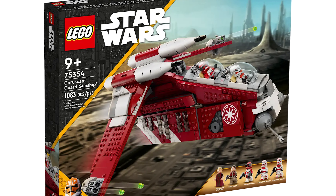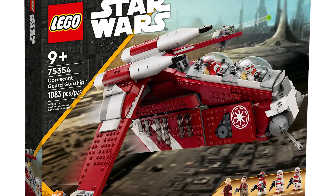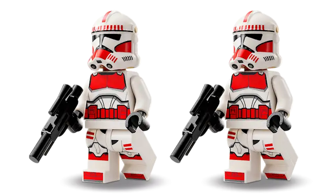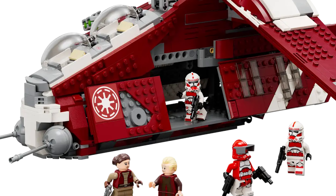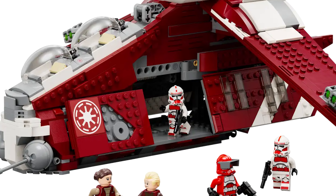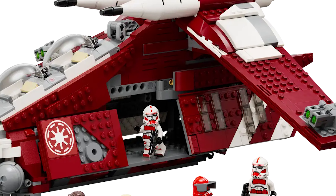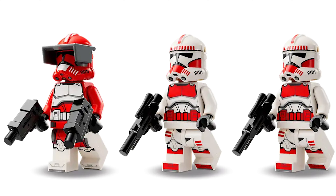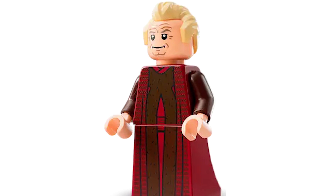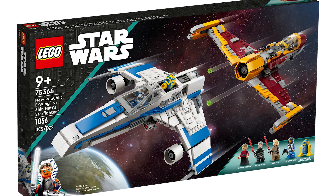The final two sets with quadruple points are the Coruscant Guard Gunship and the New Republic E-Wing. The Coruscant Guard Gunship is decent — nothing to really write home about, but it's unique. The minifigs are good except for the helmet holes, and I need it to be a little bigger because it's too cramped, but overall there are a lot of aspects I like. Four times insider points, especially with how good the minifigs are — Palpatine in particular is amazing — makes it very intriguing.